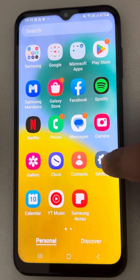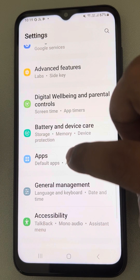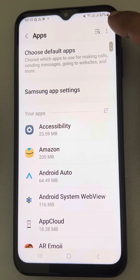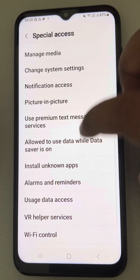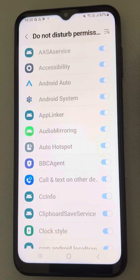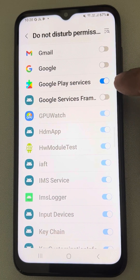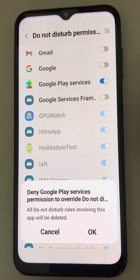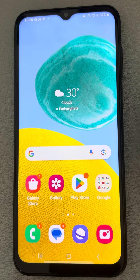The second thing you need to do is go to Settings, then go to Apps, tap on it, tap on the three vertical dots, tap on Special Access, select 'Do Not Disturb permission', tap on it, locate the Google Play Services option, and turn it off. Your problem should be solved now.